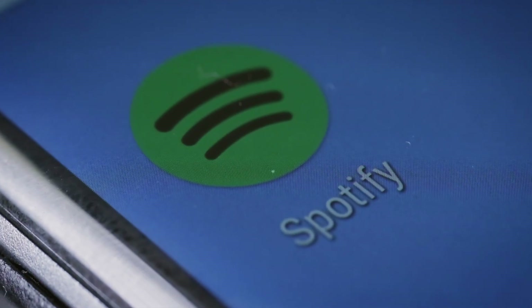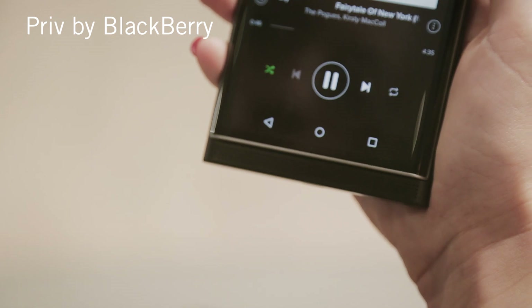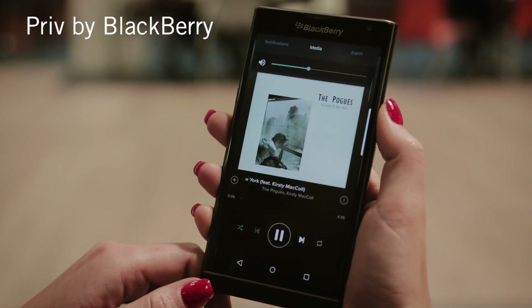Make the most of Spotify with these great phones. Priv by BlackBerry features a high quality speaker which stretches right across the bottom of the phone. And because it's facing you, there's no loss of sound when you pump up the volume.